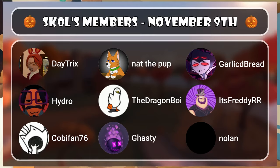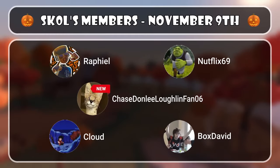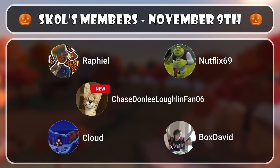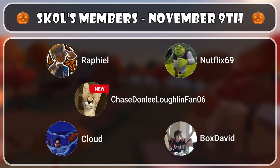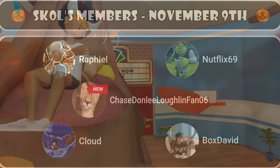Massive shout out to Daytricks, Hydro, KobeFan76, NatThePup, TheDragonBoy, Ghastly, GarlicBread, It'sFetyRR, Nolan, Raphael, Netflix69, ChaseDon'tLeave, LungenFan06, TheCloud, and FoxDavid. Thank you all so much for the love and support.